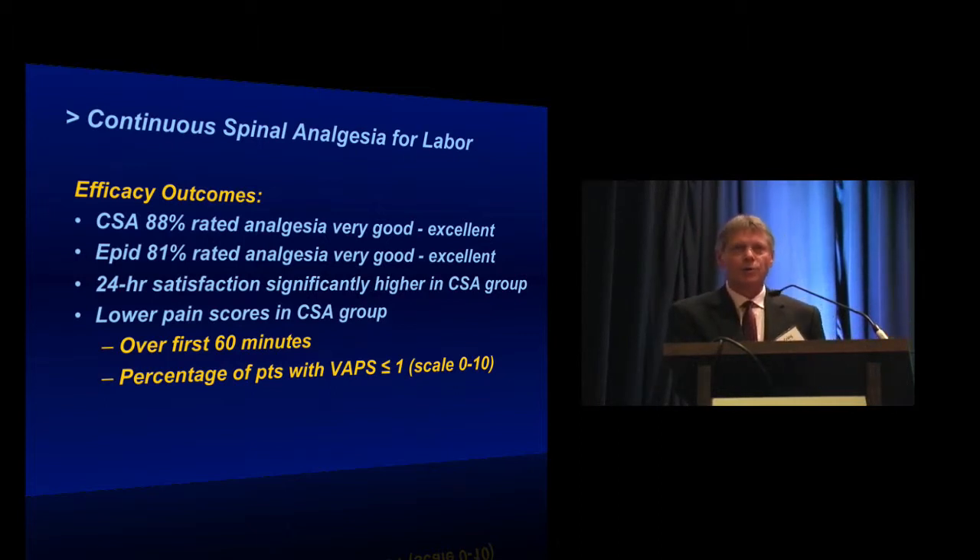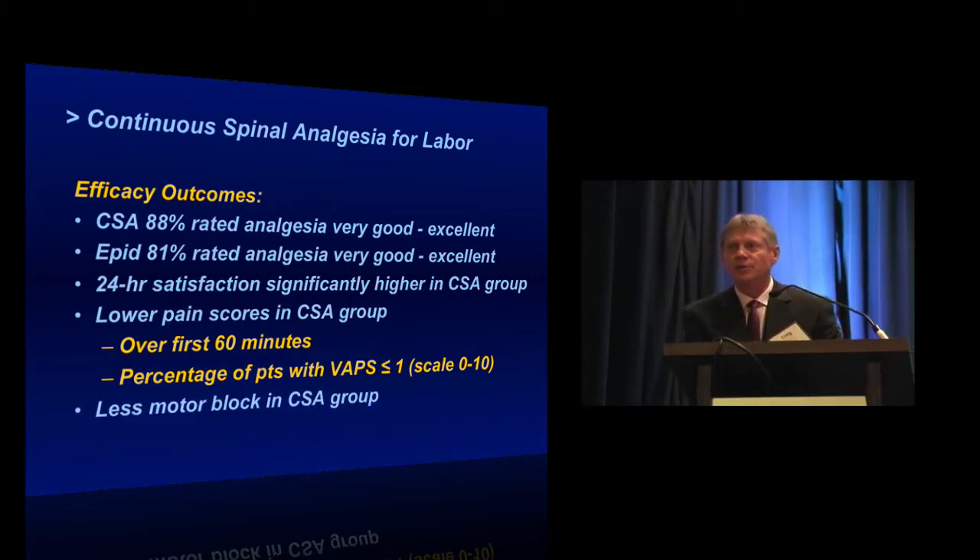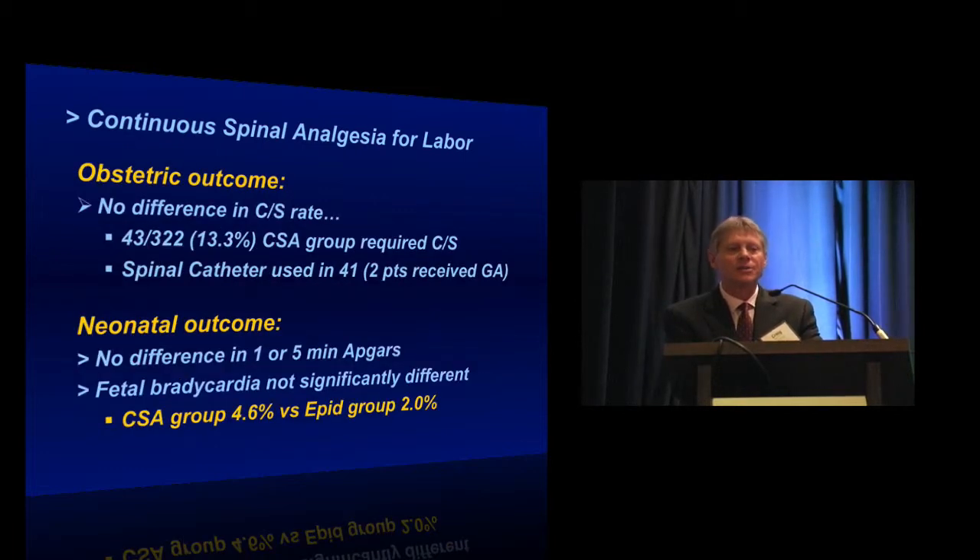There was less motor block in the continuous spinal group, not surprising since they were using primarily an opioid-based technique. There was no difference in obstetric outcomes — the C-section rate was the same. 43 of the spinal catheter patients went to C-section and the spinal catheter was used in 41 of those patients; two were put to sleep because the obstetrician deemed the section too urgent. There was no difference in APGAR scores or the incidence of fetal bradycardia.